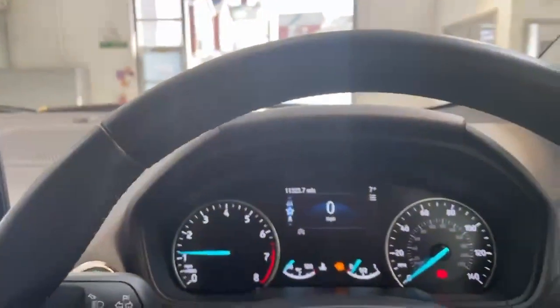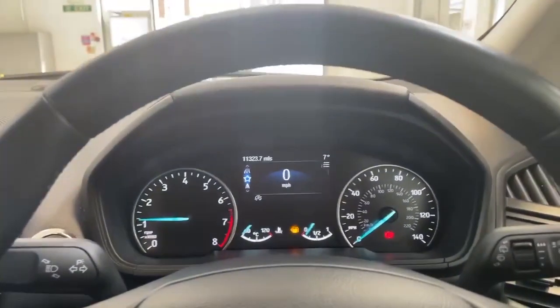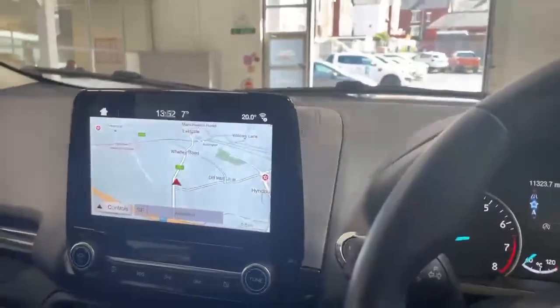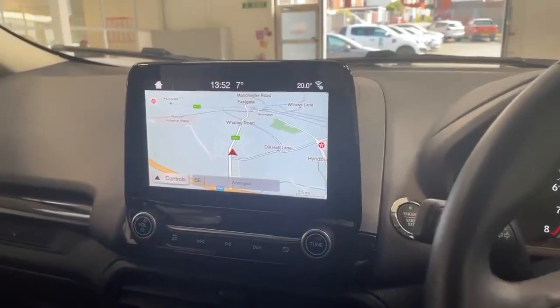Extremely low mileage at eleven thousand three hundred and twenty-three miles. If you'd like to find out more on this vehicle, give us a call and we can send you a personalized walk-around of the vehicle and point out all its features.